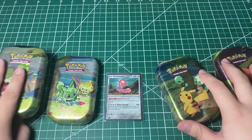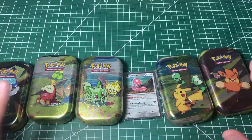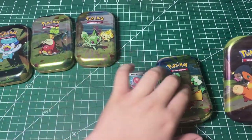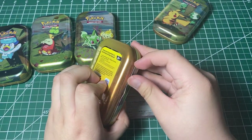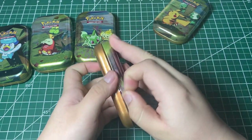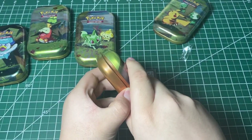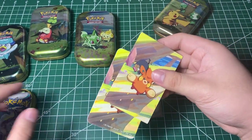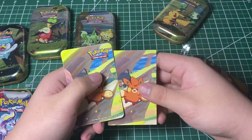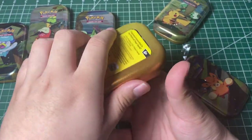Without further ado, let's get this opening started. We got five tins — there's a total of ten packs, I believe. Let's start with the Baumi and LeChunk tin. I'm not sure what's in here, so we'll find out together. Hoping for something good, some good packs. So these are Scarlet and Violet — okay, so these are good. And this is a sticker, like the poster thing from the usual.